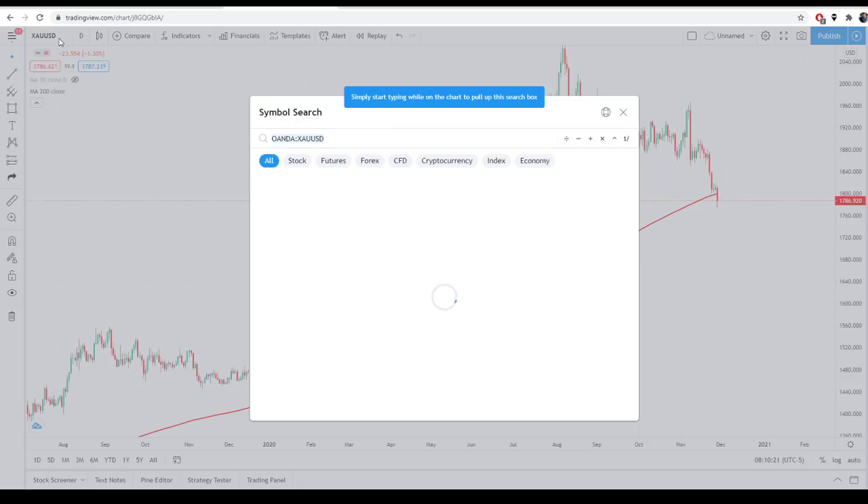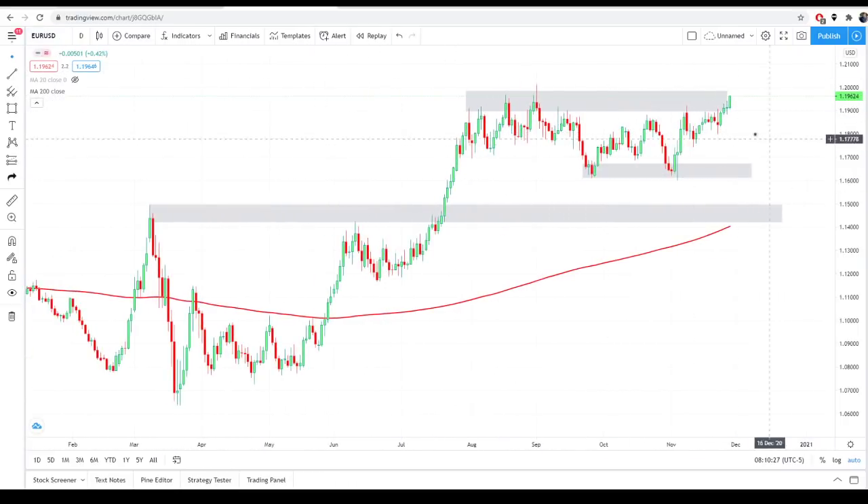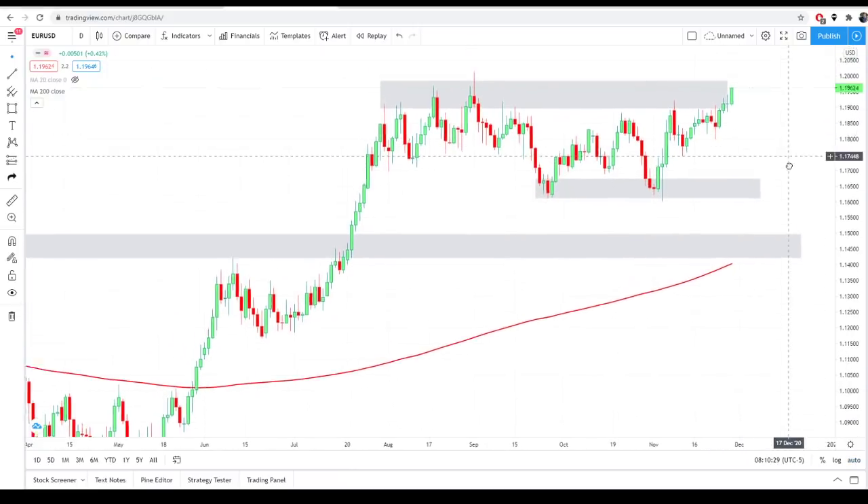Let's talk about Euro USD, which is really interesting here — it really looks like it wants to break this channel that we've talked about for months. We've kept an eye on the Euro USD topping here around that 1.20 level. If we break this, I think the rest of 2020 could be bullish for Euro USD. This could be the week I finally get long on Euro USD looking for that continuation. I've been playing the range — I ended up getting stopped out on a short trade, and that's okay, because now my bias is looking to get into a long position and maybe catch the next run.